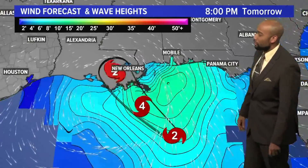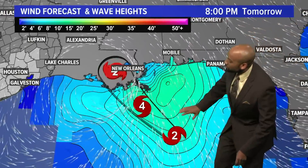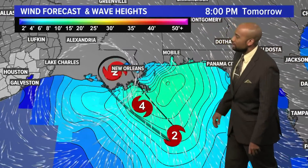Wave heights are going to be running on average about 15 to maybe 30 feet as you go further out toward the Gulf of Mexico. As Ida moves further inland, we'll start to see that storm surge become less of an issue, but it's pretty much pushing much of the Gulf of Mexico ahead of it forward onto land.